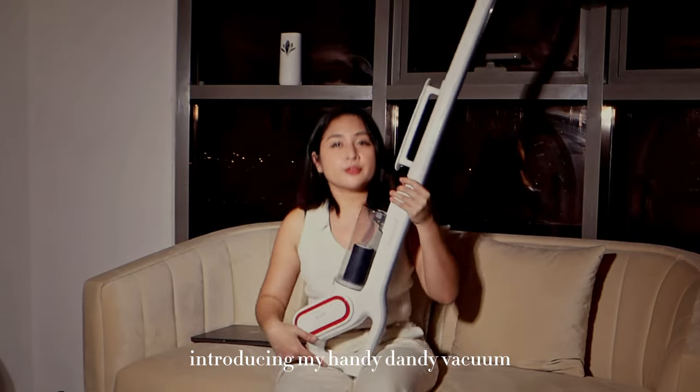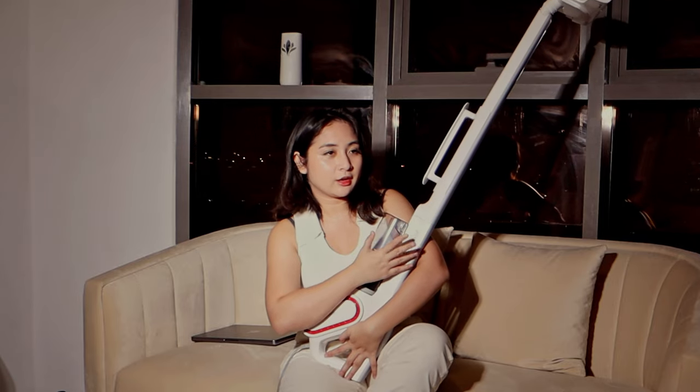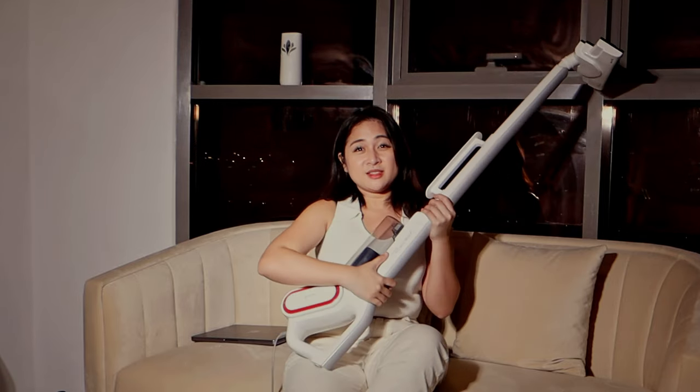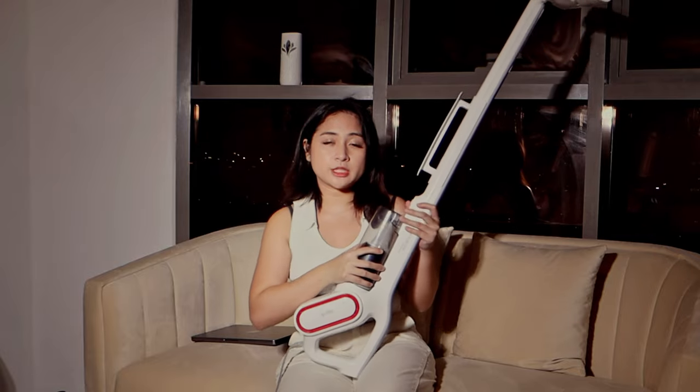Hey you guys, this is one for the books because this is the first vacuum I've ever owned. A lot of my things are the first thing that I've ever owned, but this is my first very adult purchase, and it looks like a weapon. It's very sleek, all white, and I've heard of this brand for ages — I hear this brand is pretty good.